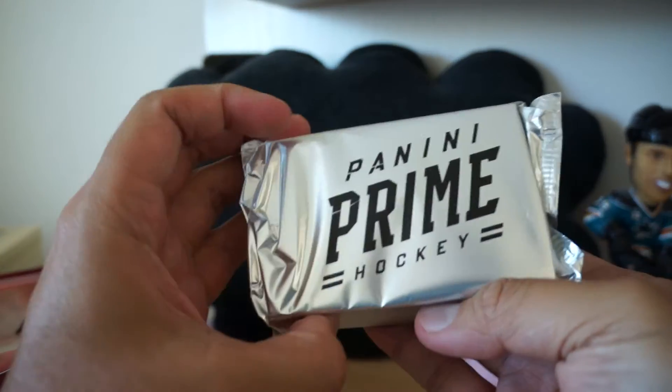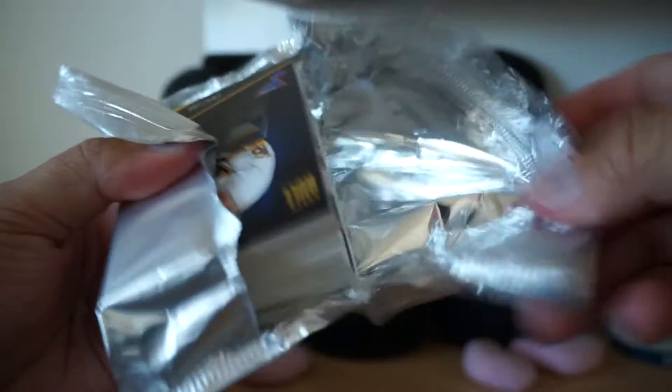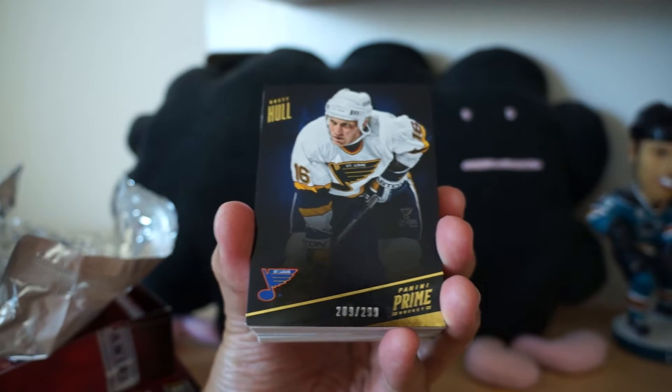Always fun to open up Panini Prime Hockey. Great product, and getting these giant packs is always fun. You know there's going to be a lot of good stuff on the inside. And with Panini getting out of hockey in the near future, you can just really expect products to be really loaded. So here we go.